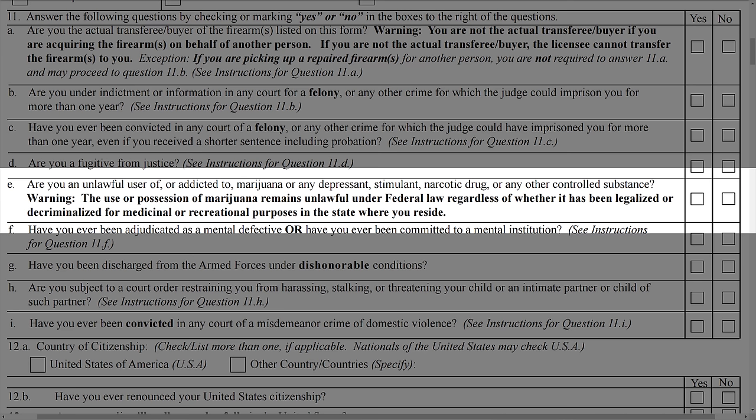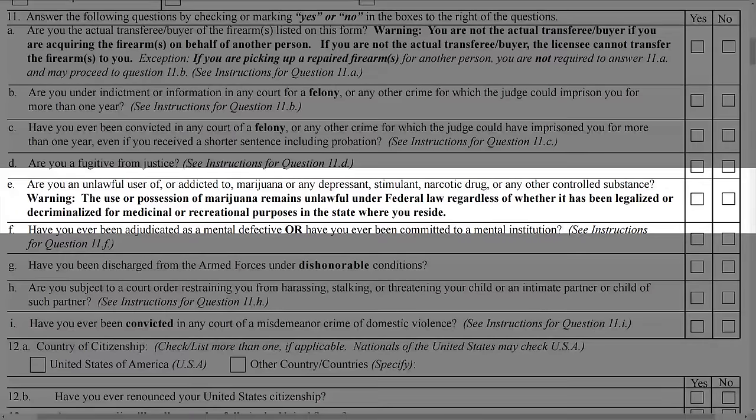Perhaps the biggest changes you will see on the form as the purchaser are in questions 11 through 13, that bottom half of the form. Most of the questions asking if you have been convicted of a crime, engaged in some kind of behavior, or have some circumstance that would make you a prohibited person are the same. One of these changes is found in question 11E, which asks: are you an unlawful user of, or addicted to marijuana, or any depressant, stimulant, narcotic drug, or any other controlled substance? The change comes in big bold letters underneath the question, which state: